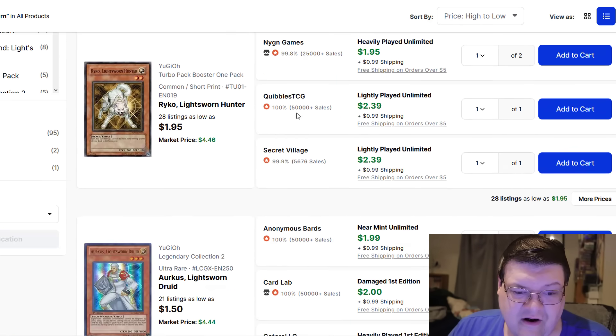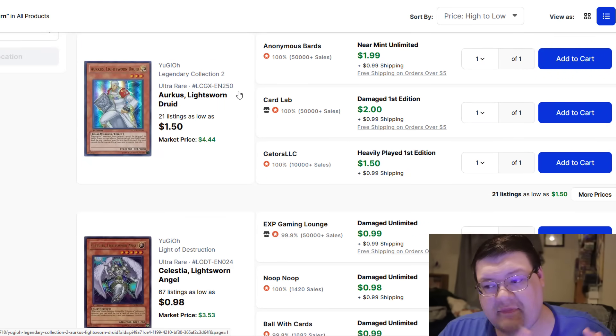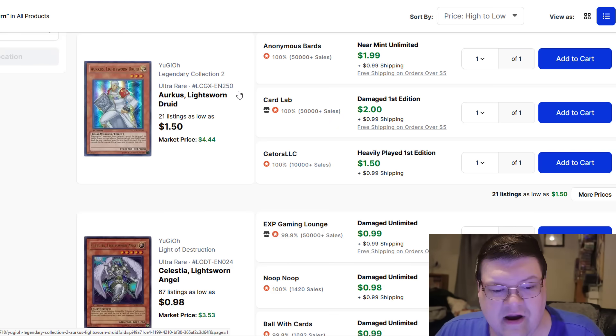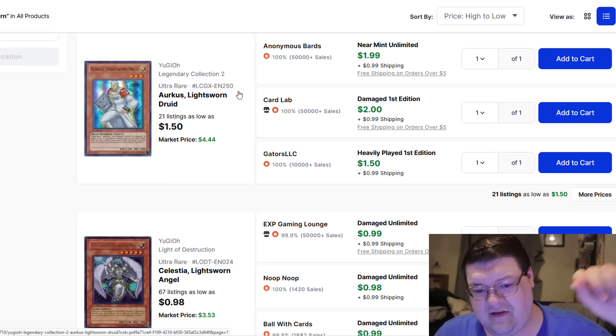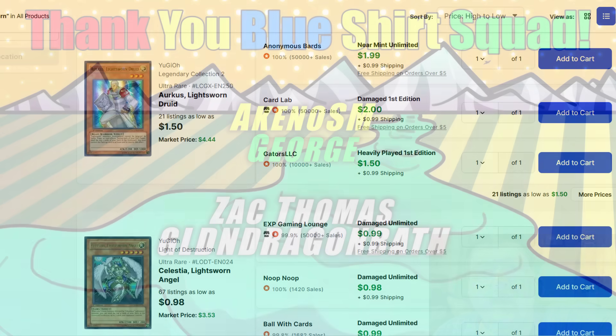Minerva's hitting the $5.50 mark. Even Arcus is now $4 to $5 for the Ultra version. That's everything happening in today's market — it is an absolute crapshoot as per usual. But to see high rarity Light Sworn cards on this crazy uptick is definitely something interesting. What do you guys think? Comment down below and I'll see your beautiful faces back here later in the day. Peace out.